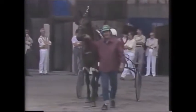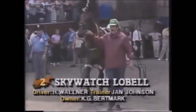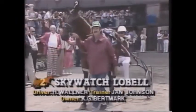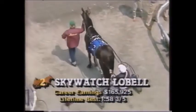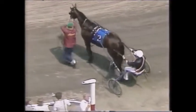Followed on to the track by number two, Skywatch Lobel. The driver is Hawken Walner, who's no stranger to good trotters or long shots. The Scandinavian connection is back — Jan Jansen, the trainer. This horse is coming into this race winless this year, racing mostly in the New York Sire Stakes competition. He faces a much tougher field of horses today.